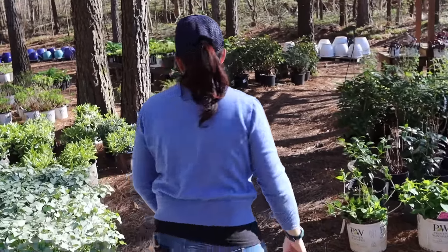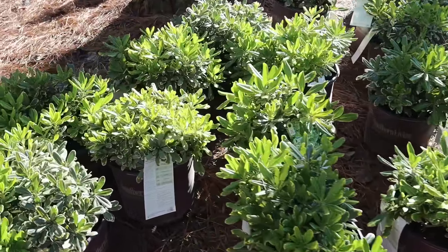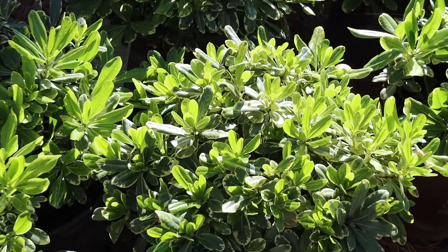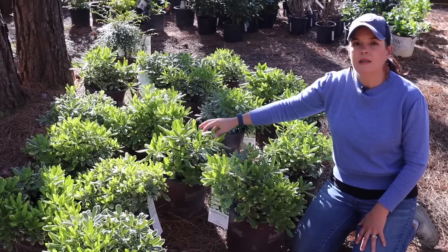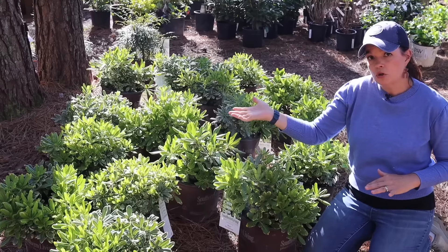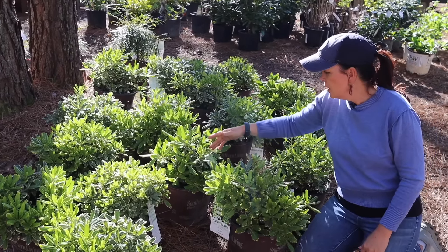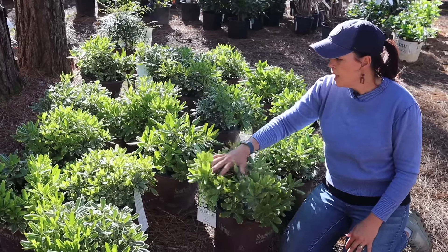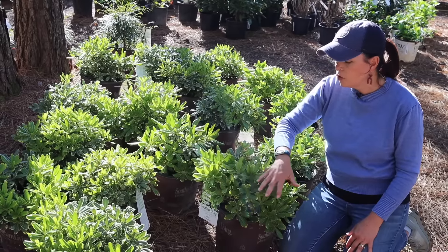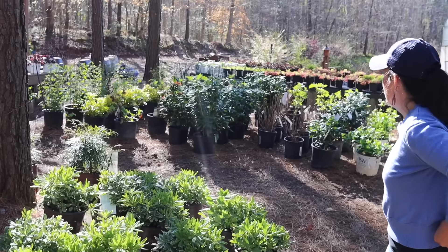The pittosporum — pittosporum is a fun evergreen shrub that is going to be more on the petite side. This is from our friends at Southern Living — this is Mojo, and Mojo is going to be three feet tall, three feet wide. Part sun, part shade — I would say like filtered sun or morning sun with afternoon shade, or under trees with dappled sun. Hardy in zones seven to ten. Just a really nice low-maintenance plant with some variegation — your older growth will have that creamy white in there.